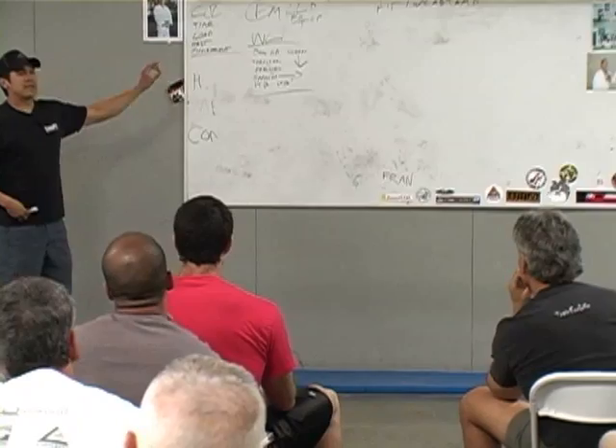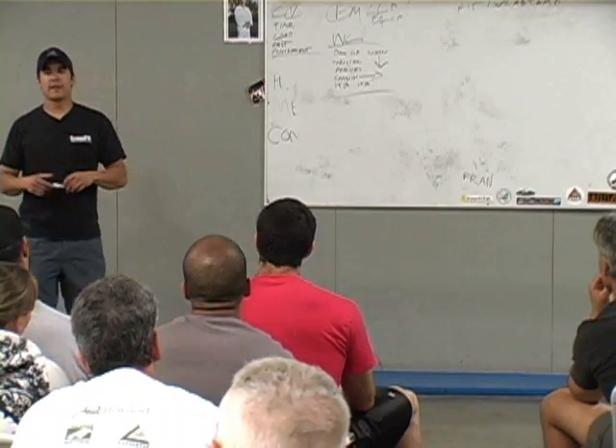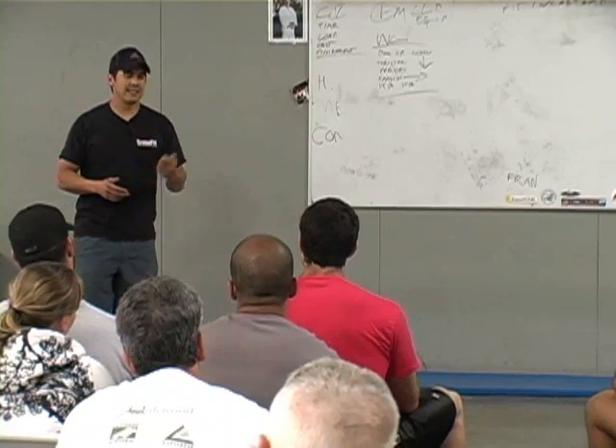Let's talk about movements we wouldn't want to see in there. I mentioned all the machine movements. How about something like the Turkish get-up? Would we want to see that in there? Yeah.